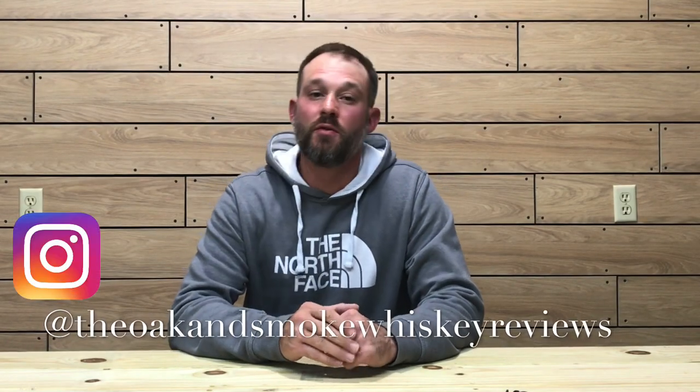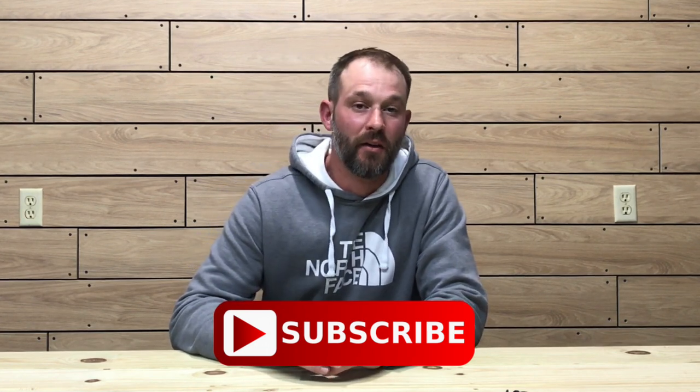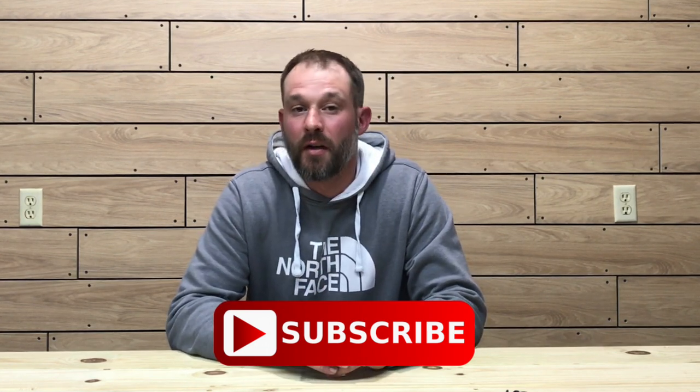Welcome to the Oak and Smoke Whiskey Reviews. My name is Brent. If you are a subscriber, thank you so much for your support. If you're not a subscriber and you're into whiskey, please consider hitting that subscribe button with the notification bell so you'll be notified of new uploads and live streams. Welcome to another episode of the Oak and Smoke Whiskey Reviews.